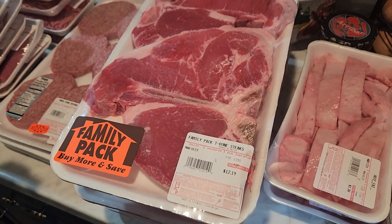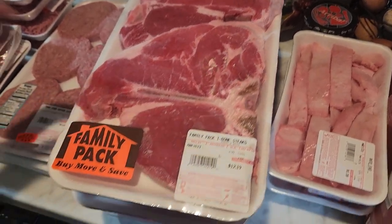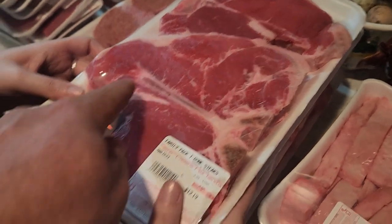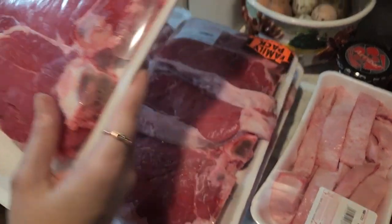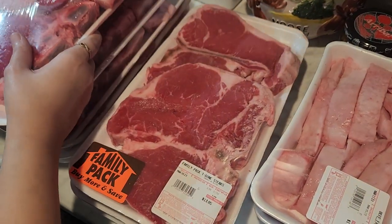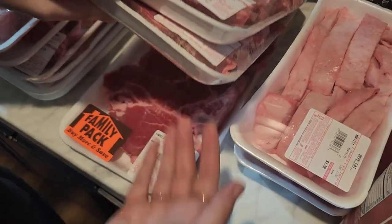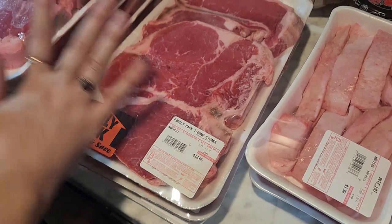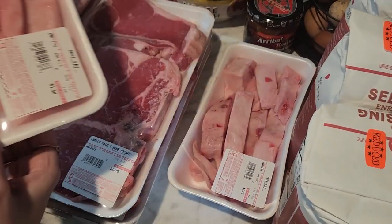The best deals were the T-bone steaks — look at the tenderloin on these! They were $12.19, $11.53, $15.30 for three T-bones, $13.05, $12, and $11. Really great deals. We also got some beef fat because the beard is going to make tallow with it.